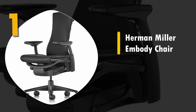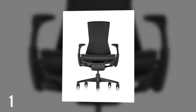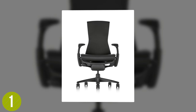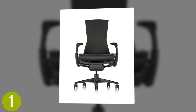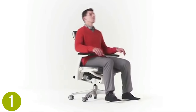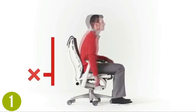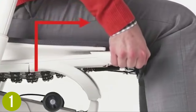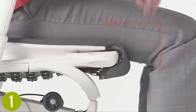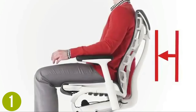Number 1: Herman Miller Embody Chair. Herman Miller has been the gold standard of office chairs for decades. When you value your comfort and health, nothing can compare to the incredible Herman Miller Embody Chair. Every single part of this chair has been specifically designed to maximize health and comfort. This chair has been perfectly designed to enhance posture, improve focus, and provide ergonomic support, especially for people who sit 4 or more hours a day.